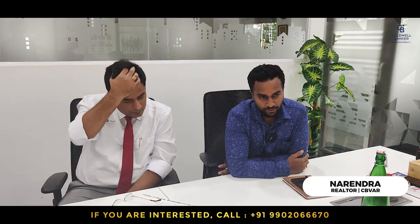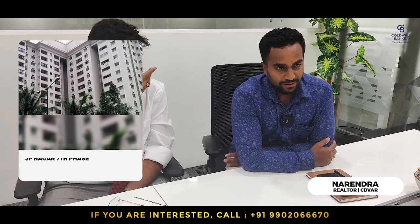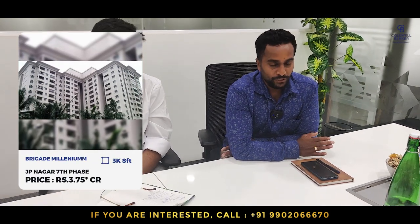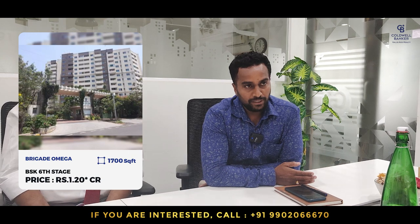This week I am focusing on Brigade Millennium — a 3 BHK east-facing property, 3,000 square feet, fully furnished. The quoted price is 3 crore 75 lakhs, negotiable. Another one is Brigade Omega — 1,700 square feet, carpet area 1,375 square feet. Quoted price is 1 crore 20 lakhs, negotiable.